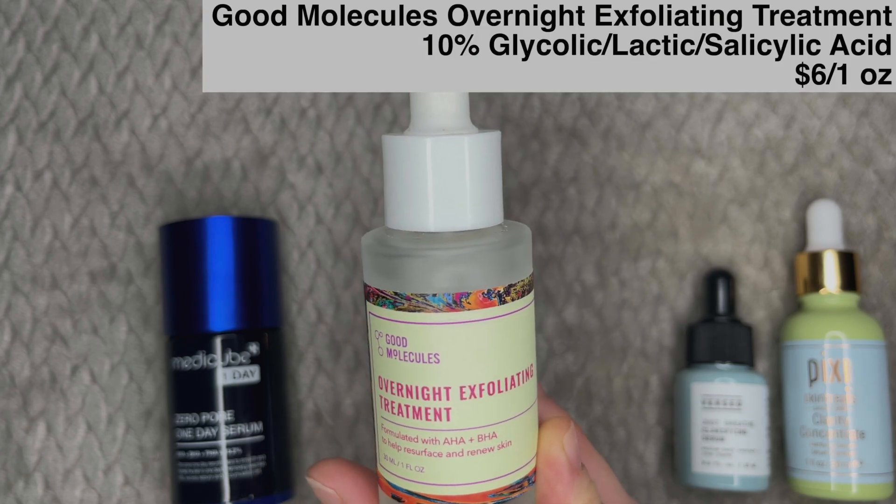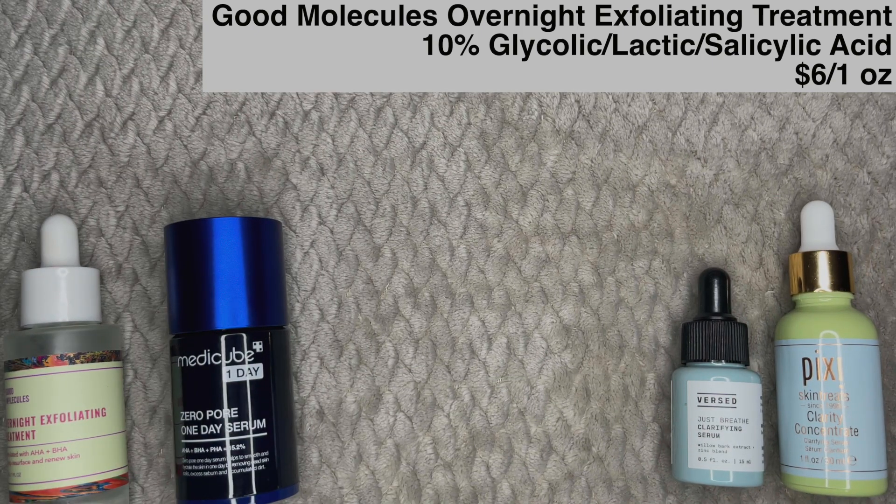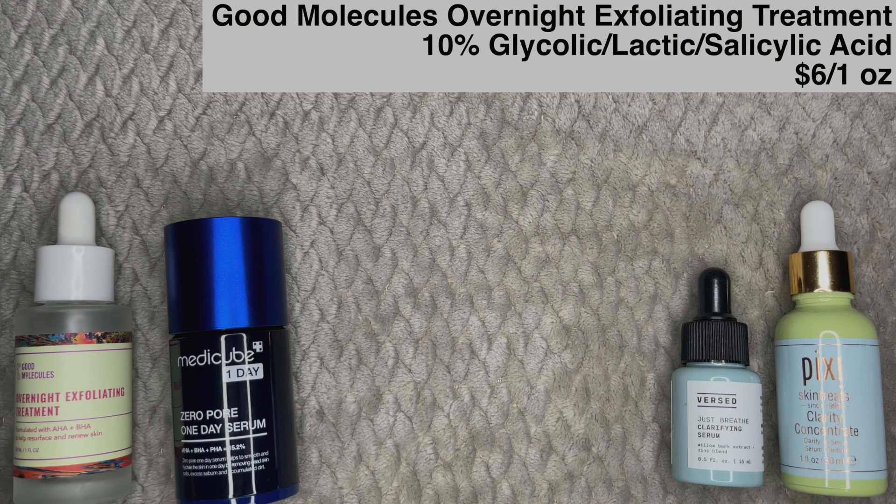My affordable favorite in this category is the Good Molecules Overnight Exfoliating Treatment — it contains AHA and BHA, a 10% blend including glycolic acid, lactic acid, and salicylic acid. Look at that price point — absolutely phenomenal. Good Molecules is very good at incredible price points. I do remember when this product originally had essential oil ingredients, but Good Molecules listened to customer feedback and reformulated. If you ask me who's better than The Ordinary right now, for me personally it's Good Molecules — though they do tend to make more gentle products.